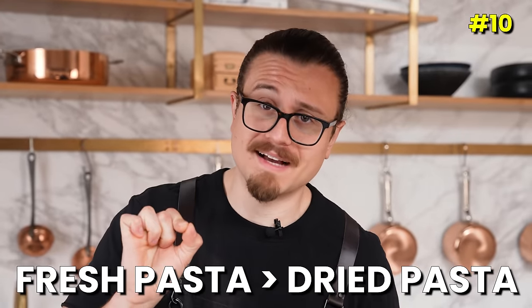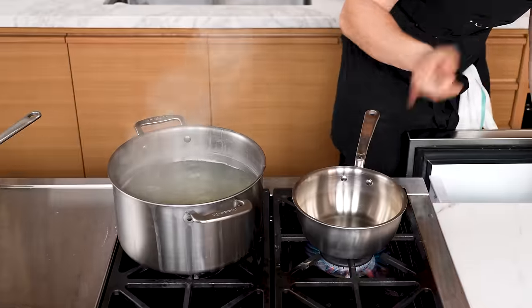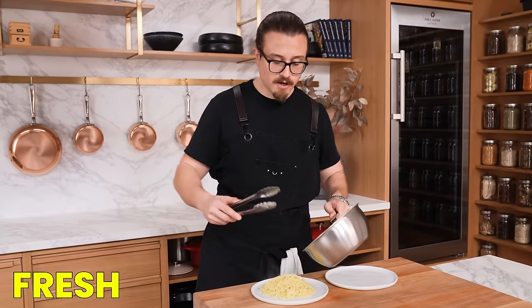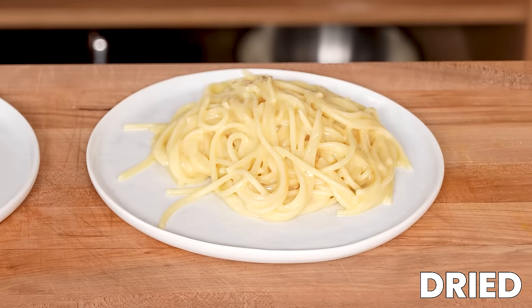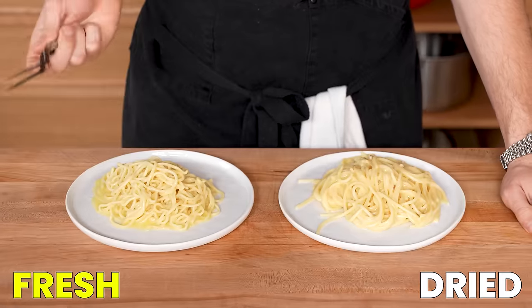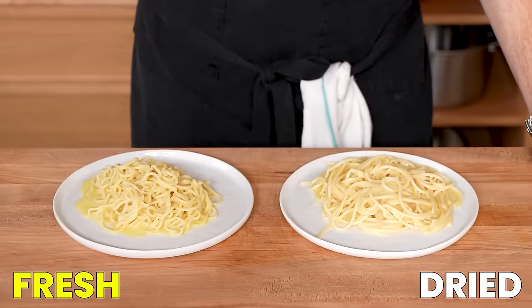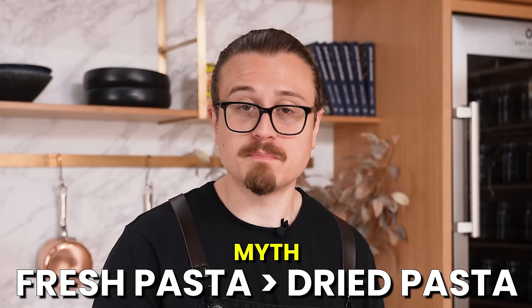Myth: fresh pasta is better than dried pasta. We have dried pasta already buttered and salted, and fresh semolina spaghetti that I'm boiling. One benefit of fresh noodles is they cook almost instantly — seconds — whereas dried pasta takes longer. The dried noodles actually created a much nicer sauce because they have more dried starch on the outside, giving you a starchier pasta water. Fresh pasta: delicious, amazing, wonderful texture. Dried pasta: also delicious. If I got a plate of either, I'd be happy. There are some dishes that have to be fresh pasta, but is fresh pasta better than dried? No. They're both delicious — just use the right application for each. Myth busted.